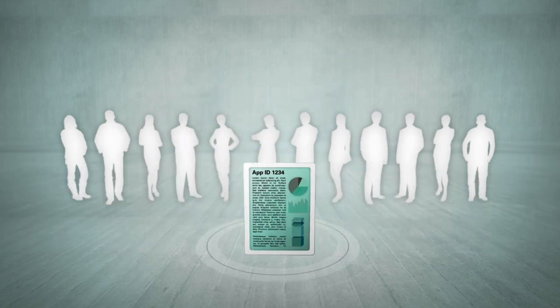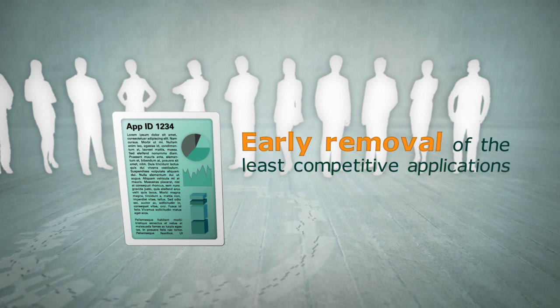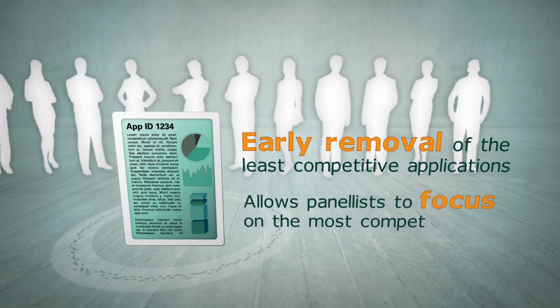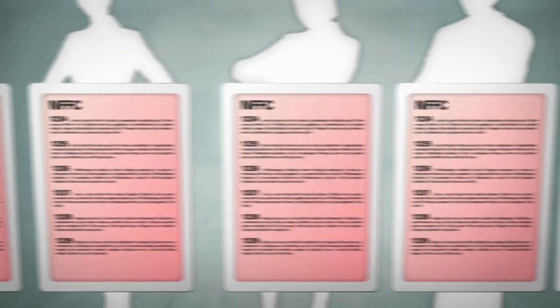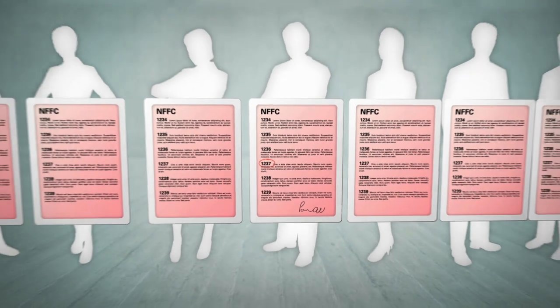With so many applications for each panel to review, early removal of the lowest scoring bottom half — the least competitive applications — will make this task easier and allow panelists to focus on the most competitive applications. A list of applications is compiled by the NHMRC based on spokesperson scores and these are now considered not for further consideration, or NFFC. Prior to the meeting, each panelist is provided the list after conflicts of interest are considered. Each panelist has the opportunity to rescue one application from the NFFC list prior to the meeting. Any rescued applications will be assessed in full by the GRP.